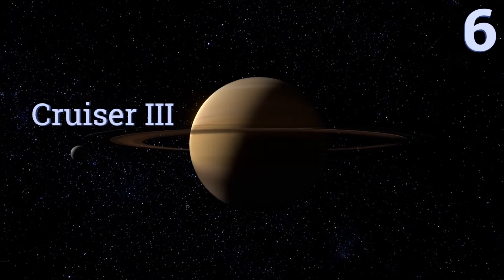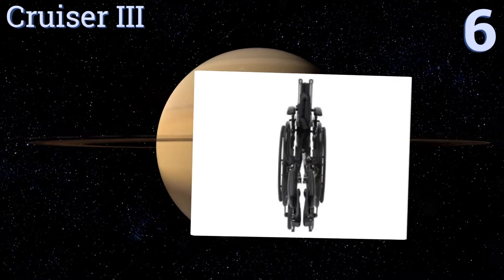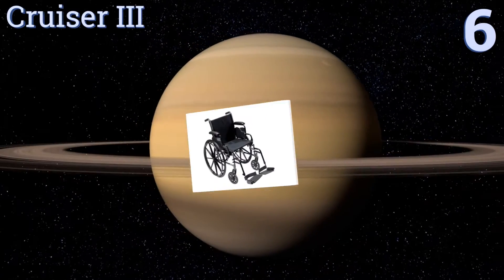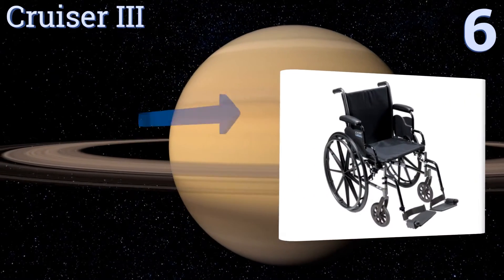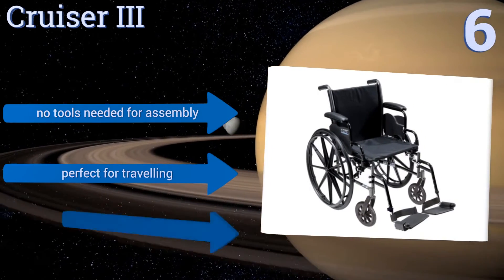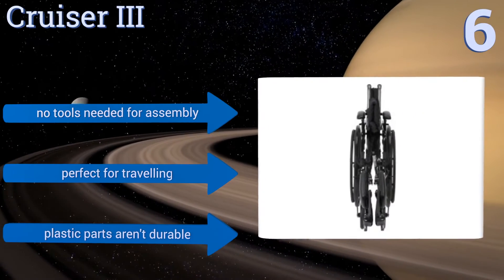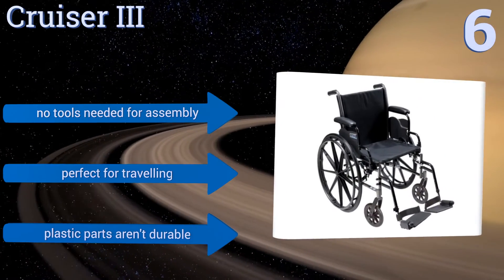Moving up our list to number 6, the Cruiser 3 has a carbon steel frame that makes it extremely sturdy, while also being light as a feather. The extendable seat rail also helps it accommodate users of any size. It would definitely benefit from anti-tip wheels for going up hills, however. No tools are needed for assembly, and it's perfect for travelling. However, its plastic parts aren't durable.